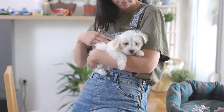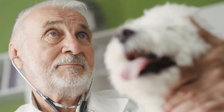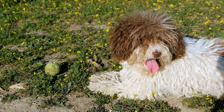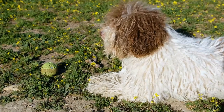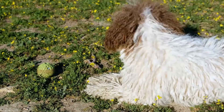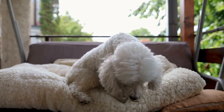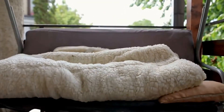Understanding the Bichon Frise Breed. Before commencing our photography journey, it is essential to understand the characteristics of the Bichon Frise breed. These dogs have a playful and friendly disposition, making them ideal subjects for photography. They are known for their high energy levels and love for attention, which can be utilized to capture their unique personalities in photographs.